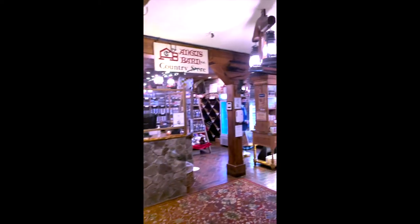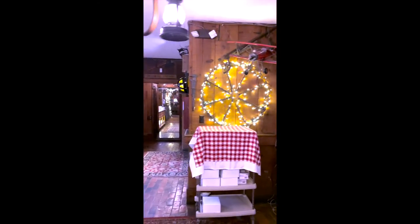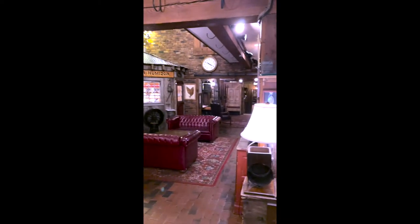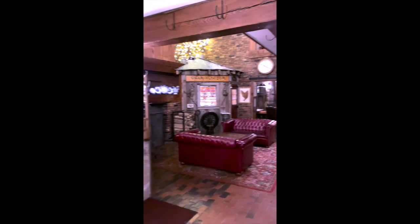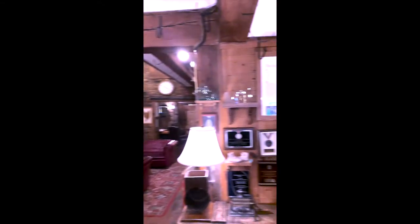Here is the main waiting lobby where you can see their country store, the bathrooms located at the end of the hallway, and a couple of other rooms that they have. Because of COVID I'm not sure if you're able to actually wait in this area or if it's open to the public, but it's still very beautiful to look at.